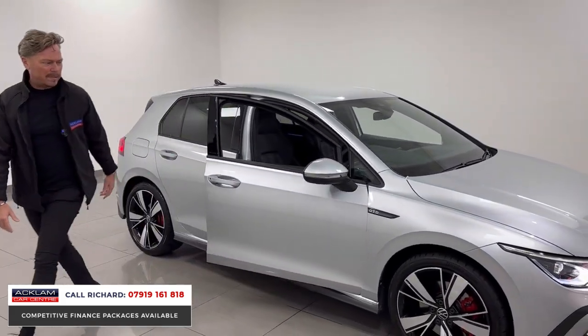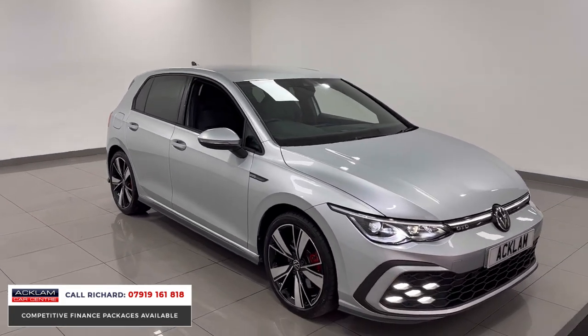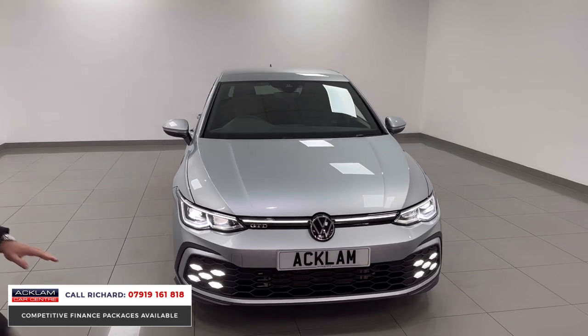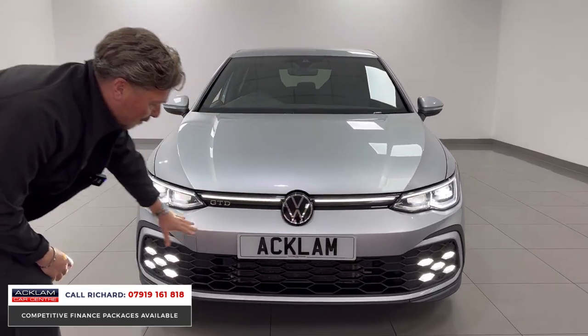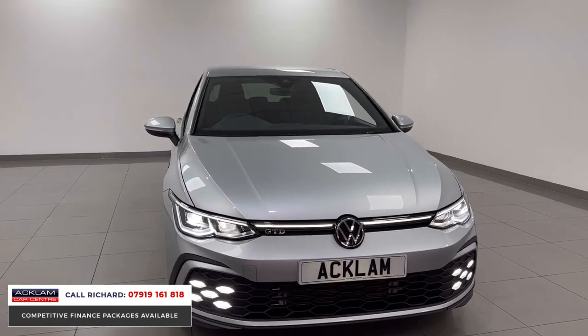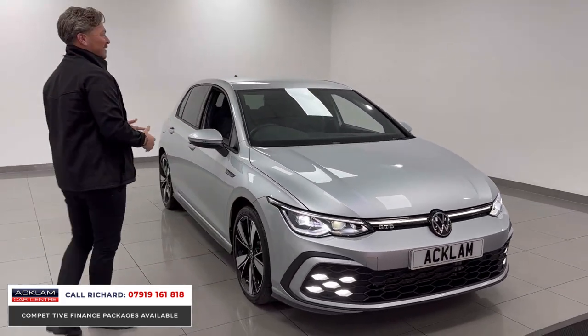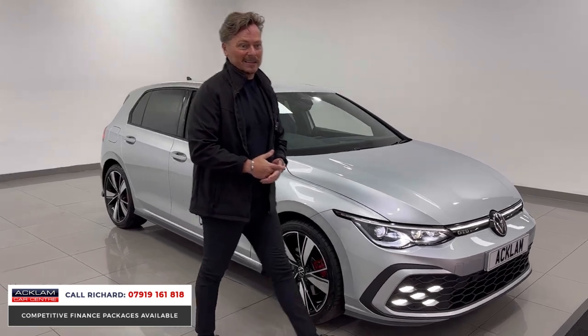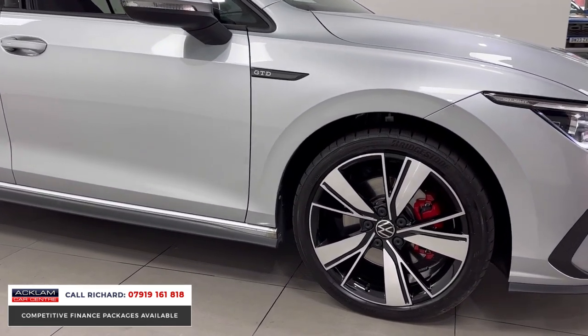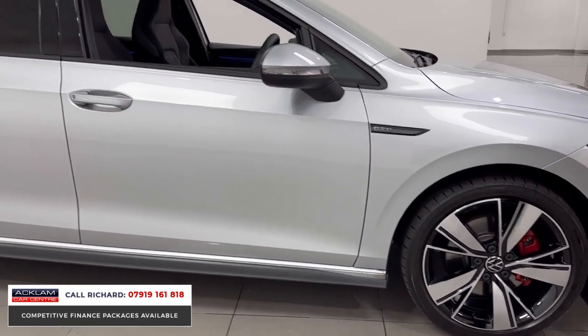It's fabulous in silver. The 18-inch wheels have red calipers, but it's the front end that wows me on these cars — look at this. The light underneath the bonnet, the fog lights, it's just beautiful. If you're looking for a car that ticks every box, this is it. It's incredible on fuel, 200 brake horsepower, and it handles so well.